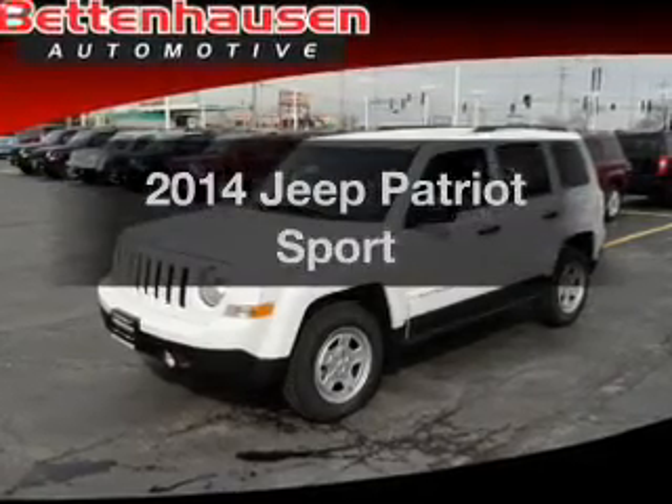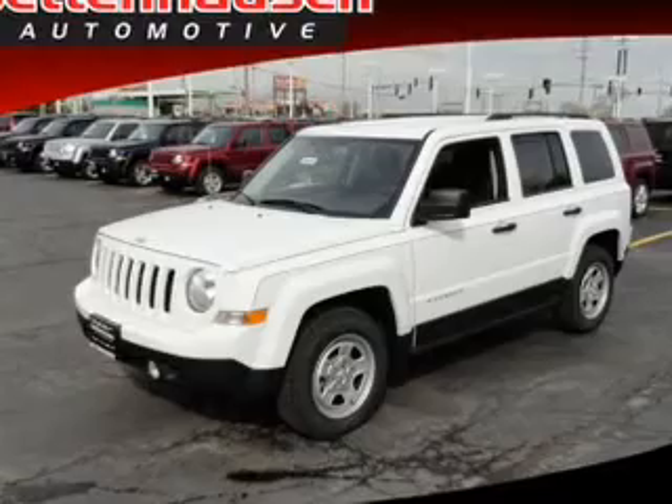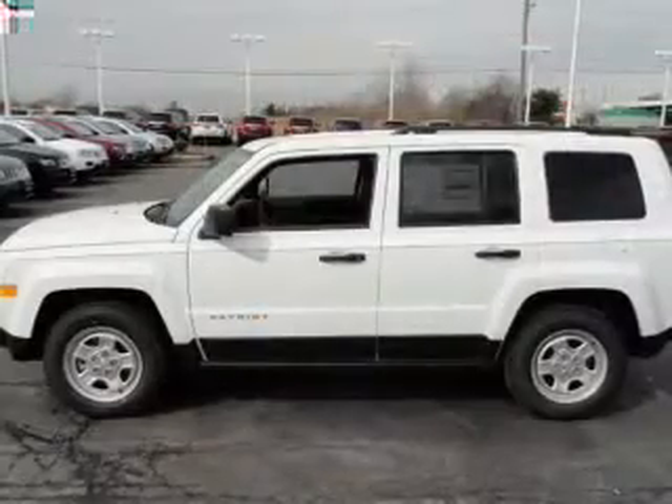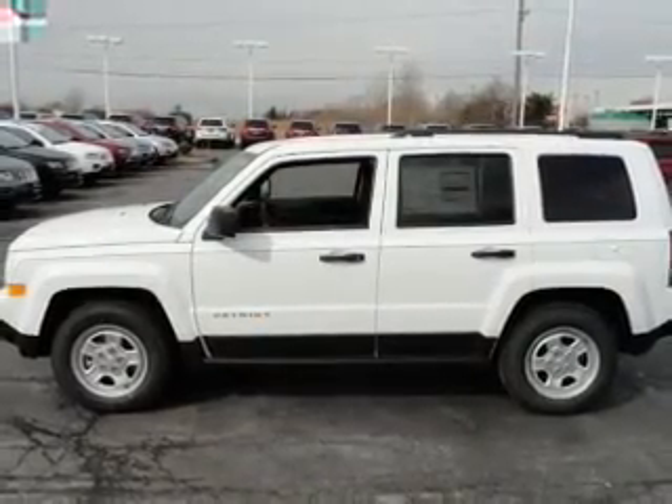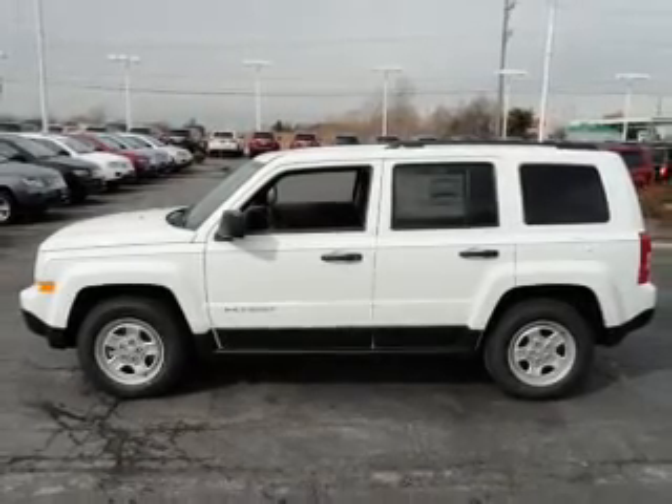Presenting the 2014 Jeep Patriot. If you're looking for a first-rate auto, this one could be yours today. With an efficient four-cylinder engine, the powertrain includes front-wheel drive that responds smoothly to its automatic transmission.